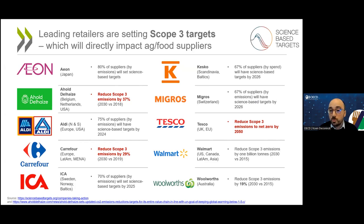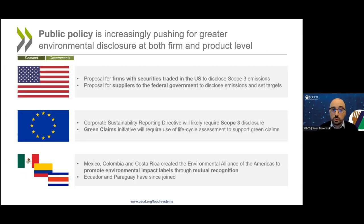Given this push to reduce scope 3 targets, there will in turn be pressure on agri-food suppliers, and therefore a greater demand for information on carbon footprints. Another source of demand is public policy. In many jurisdictions, governments are pushing for greater environmental disclosure. Both in the United States and the European Union, there are proposals that would essentially require most large firms to report their scope 3 emissions. And both in Europe and Latin America, we see initiatives to promote labels that communicate environmental impacts.